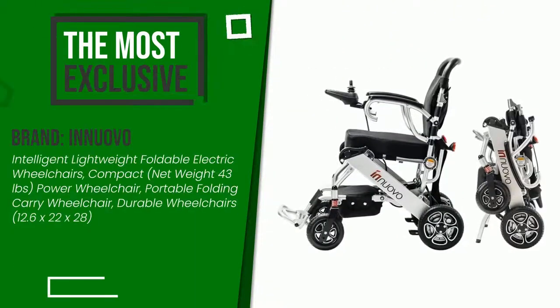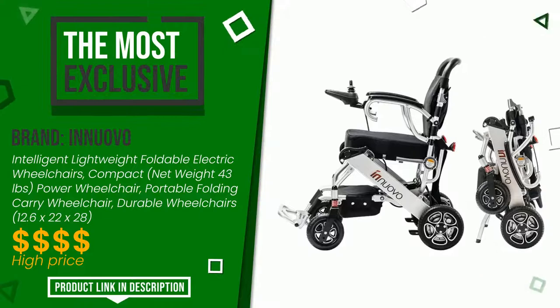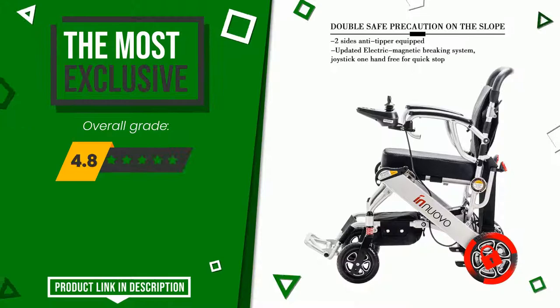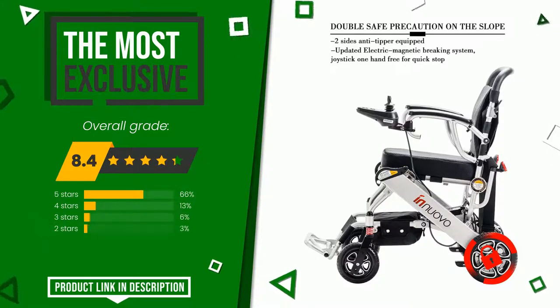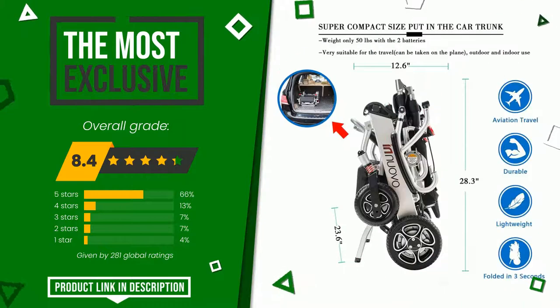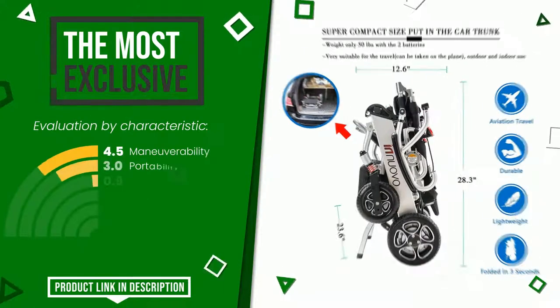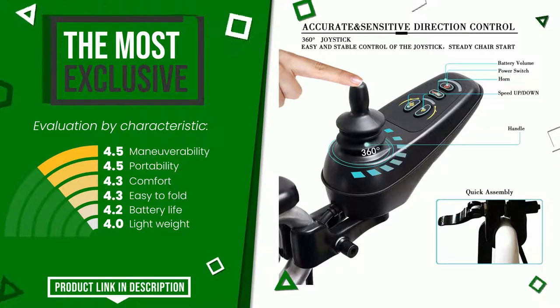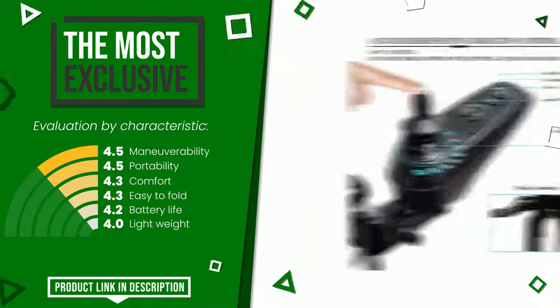In a Nuovo made product, we awarded an overall rating of 8.4 out of 10. It turns out to be the most exclusive of this selection; its peculiarities are maneuverability, portability, comfort, easy to fold, battery life, and lightweight. If you are interested in this product and want to know more about it or simply want to know its price, click the link at the bottom of the video description.